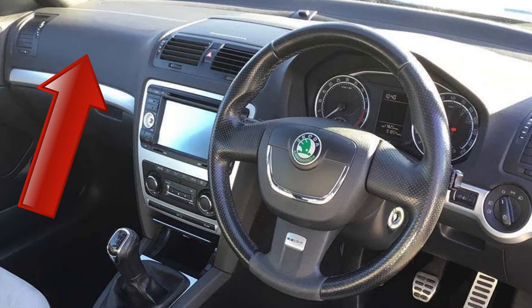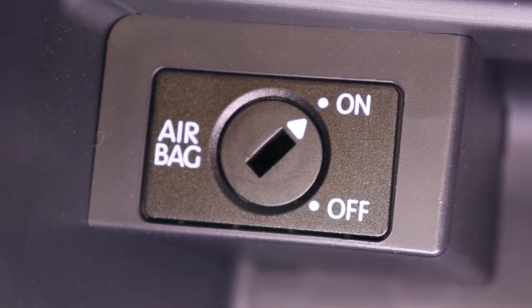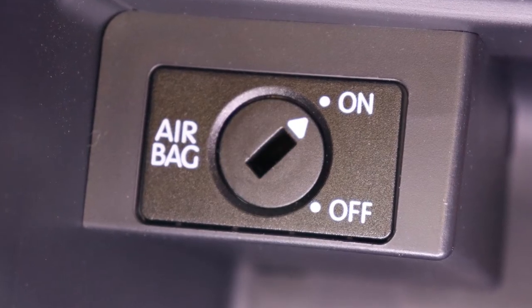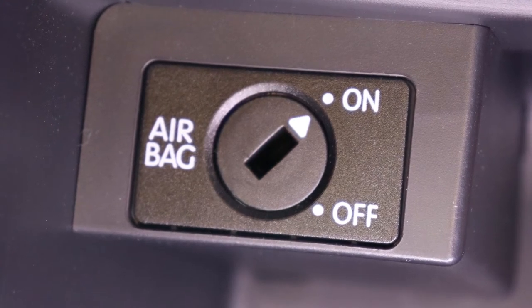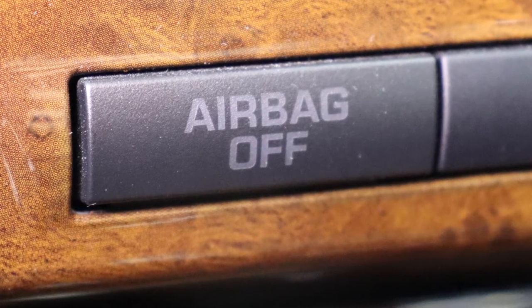The Skoda Octavia has a front passenger airbag here in the dashboard. That, of course, is typically fine. However, it might cause issues if it deploys when there's a baby seat in the front of the car — it might knock the baby seat from its optimum, safest position. But never fear. Note this key slot inside the glove box. It enables you to switch the passenger airbag on or off with the ignition key. Expect a warning on the dashboard once the airbag is turned off.